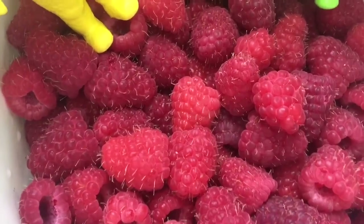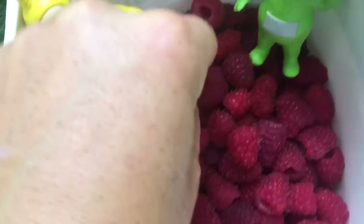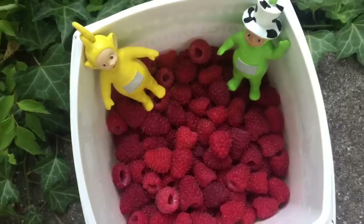I think we've picked enough. This will make a good snack for breakfast tomorrow. I'm going to try one right now. Mmm, they're juicy.